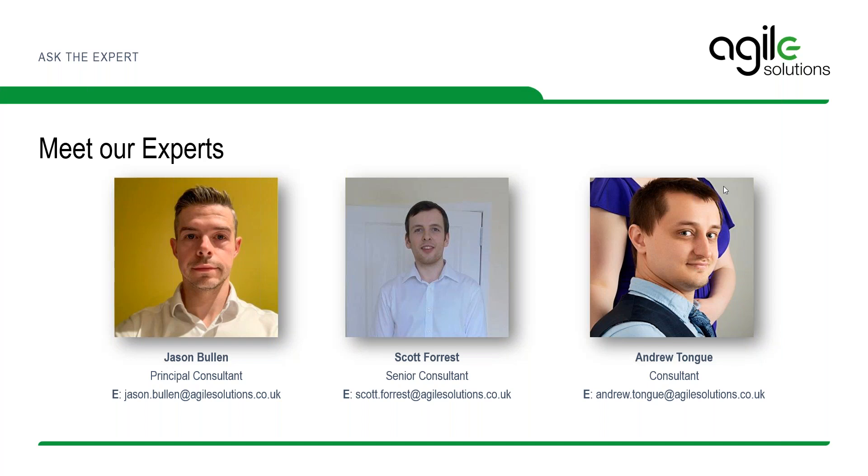We also have Scott Forrest, an expert in Informatica Cloud. My name is Scott Forrest, and I am a senior consultant here at Agile. I have been working with Informatica products, predominantly Informatica Cloud or IICS, for around five years now. In that time, I've helped dozens of our clients onboard and migrate to Informatica Cloud, all the way from your smallest charitable organization to large multinational corporations.